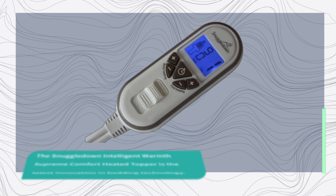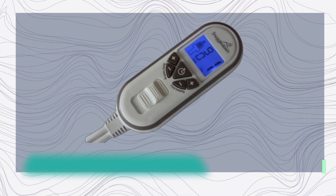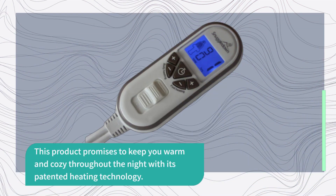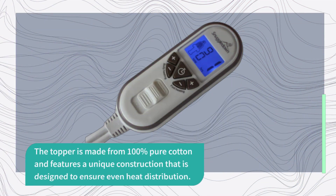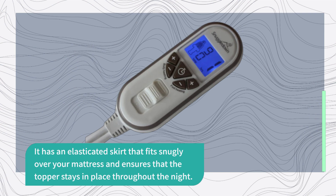The Snuggle Down Intelligent Warmth Supreme Comfort Heated Topper is the latest innovation in bedding technology. This product promises to keep you warm and cozy throughout the night with its patented heating technology. The topper is made from 100% pure cotton and features a unique construction designed to ensure even heat distribution. It has an elasticated skirt that fits snugly over your mattress and ensures that the topper stays in place throughout the night.